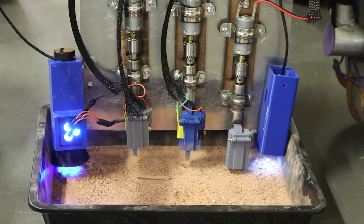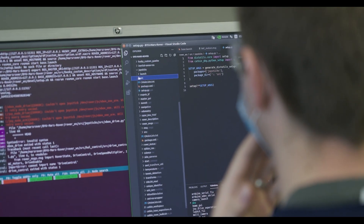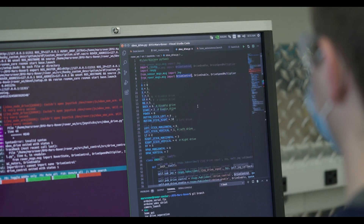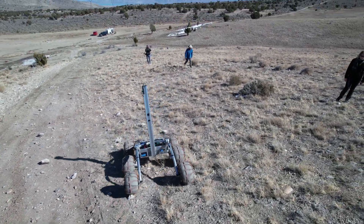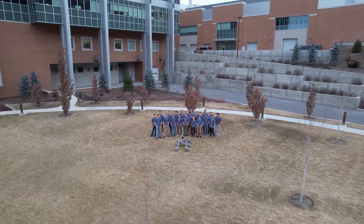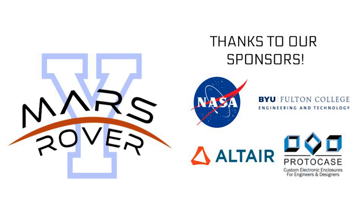Each individual test on this year's science module provides unique information regarding the possibility of life. With careful in-lab calibration of the sensor suite, we ensure the reliability of our data and verify holistic functionality in rigorous bi-monthly mock competitions under similar conditions to the real URC competition. Thanks to the frequency and detail of our testing methods, as well as our rigorous design process, we are confident in our abilities to perform well at the URC competition this year.